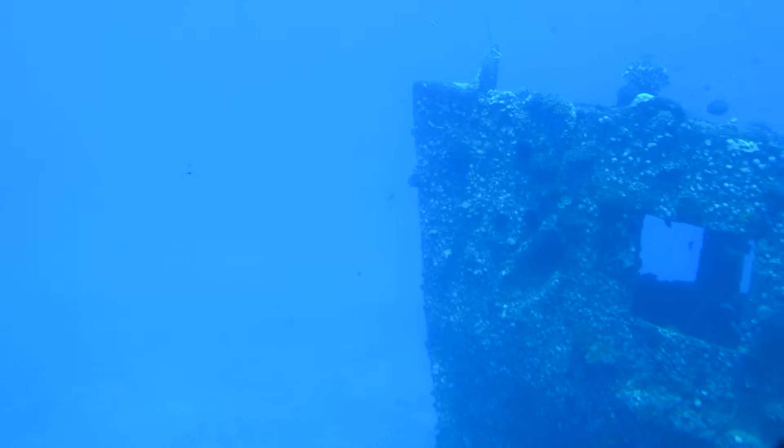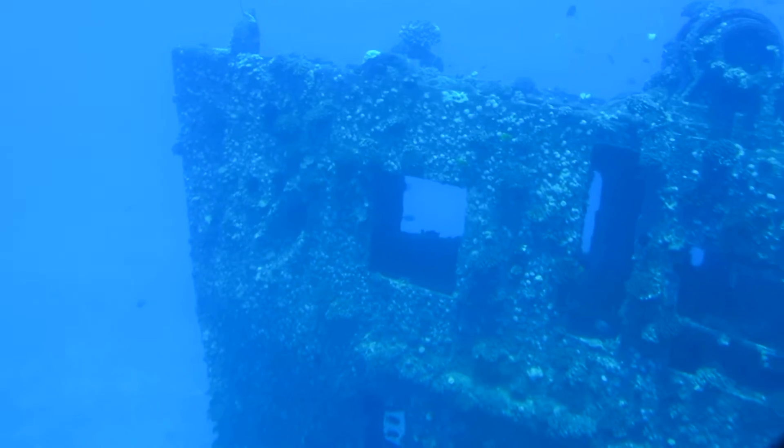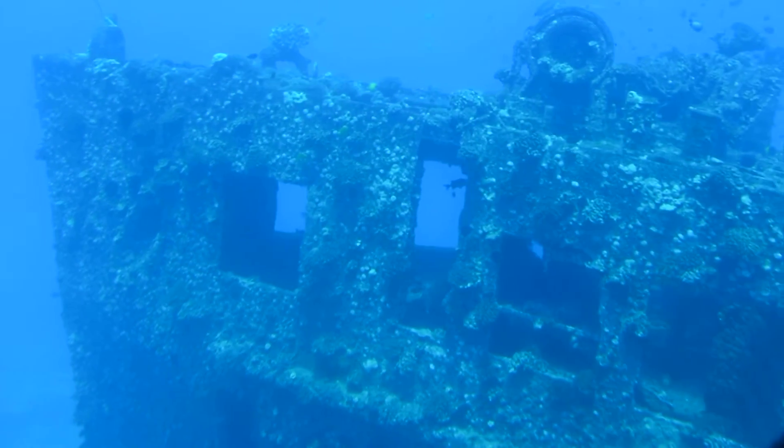They only grow about two feet in length, so they stick together like that for better protection — safety in numbers — compared to the great barracuda, which can grow upwards of five feet and is a solitary hunter.